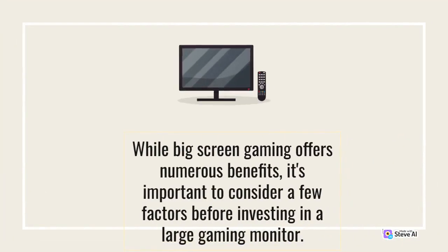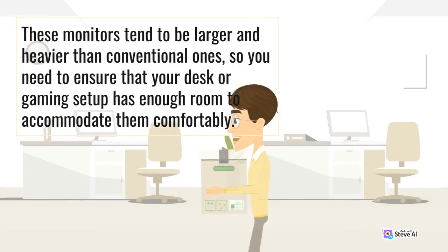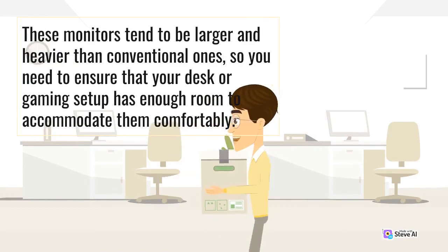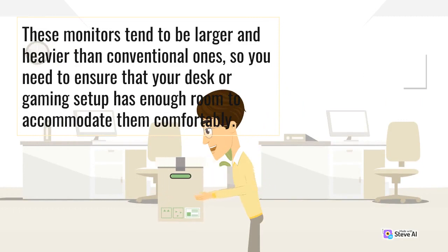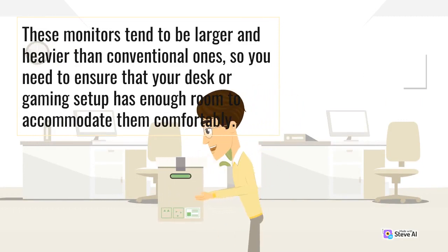While big screen gaming offers numerous benefits, it's important to consider a few factors before investing in a large gaming monitor. The first consideration should be the physical space available for the monitor. These monitors tend to be larger and heavier than conventional ones, so you need to ensure that your desk or gaming setup has enough room to accommodate them comfortably.